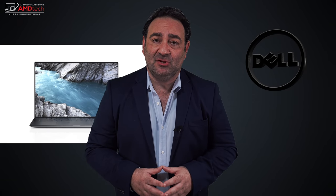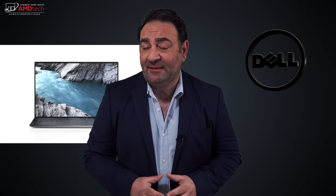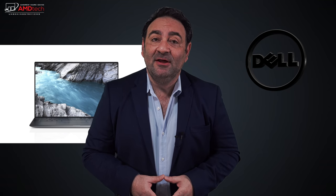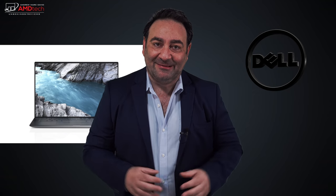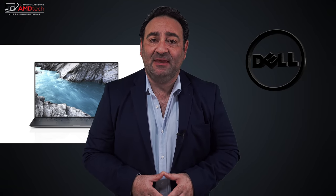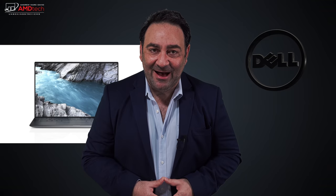I ordered it with the Core i9 11th gen processor, the 8-series processor, paired with the NVIDIA RTX 3050 Ti GPU. Let's find out if this all comes together to make this the perfect laptop. Hey everybody, it's Andrew and this is my unboxing and first look review of the all-new Dell XPS 15 9510 with that stunning OLED display.